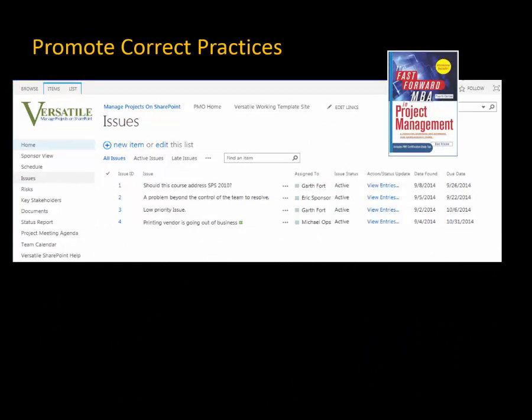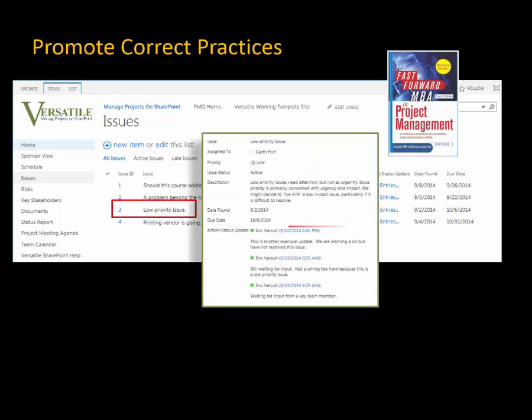To manage issues correctly, use the template designed from industry standards. This issues page captures all the right information. It is just as easy as tracking an issue in Excel or Word. But I can actually add a record of activity against any issue — that is critical to issue management. Not just knowing that we have an issue, but also what's been done about it so far. That makes this SharePoint list a better tool than Excel or Word.